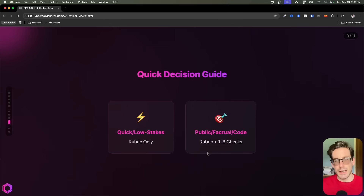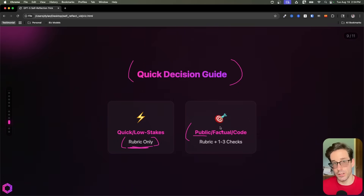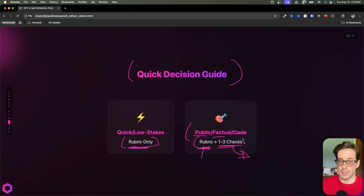So those are our examples. If you take nothing else from this video, here's a good rule of thumb. If you just want a quick fix to improve your output on a low-stakes activity, you can just add the rubric only and don't be explicit about what's inside or specific critiques. But if it's a high-risk activity — something public to your consumers, something factual-based, or code-oriented — I'd recommend being explicit about what's inside the rubric and also adding a self-critique that's explicit, with one to three tracks.